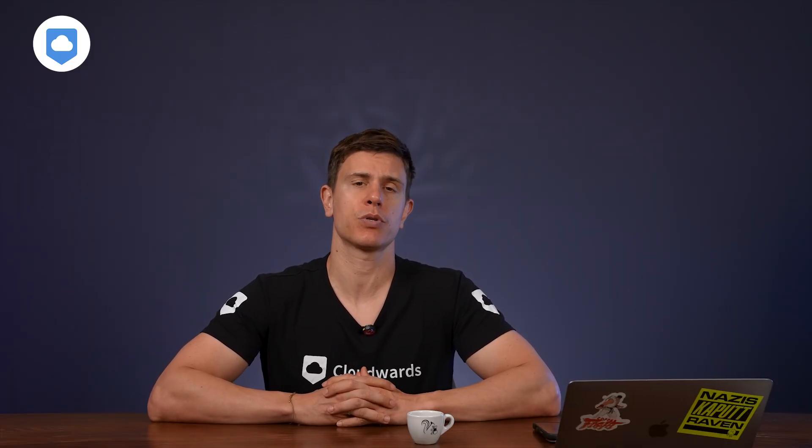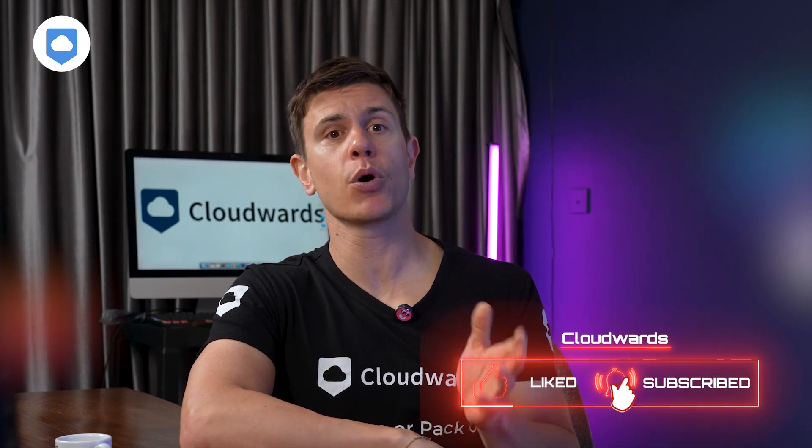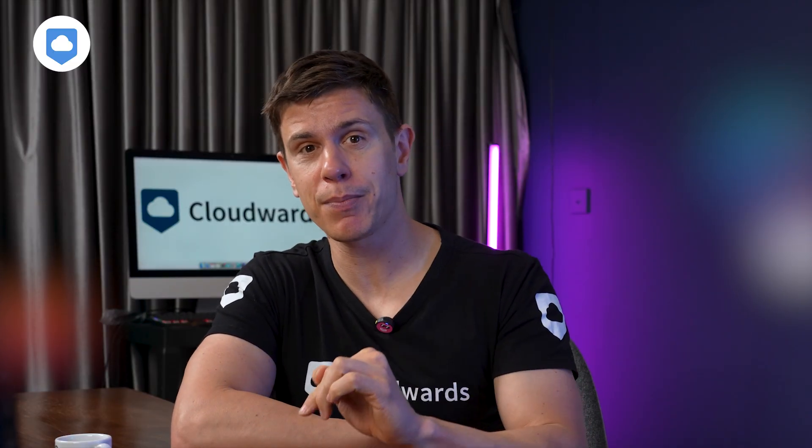And that's it — you should now have both your iPhone and iCloud storage under control without spending a dime on extra storage. If you found this video helpful, hit that like button and subscribe for more practical tech tips. I'd love to know which method saved you the most space, so drop a comment below. Thanks for watching and I'll catch you next time.